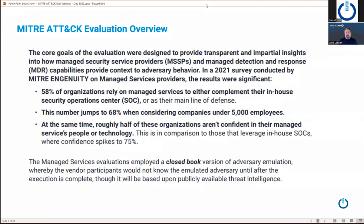A lot of it came out of a survey MITRE conducted in 2021. The results were significant: 58% of organizations rely on managed security services to either complement their in-house team or as their main line of defense. For organizations under 5,000 employees, that number jumps to 68%. What came out of that survey was that roughly half of those organizations were not confident in the services, people, or technology.